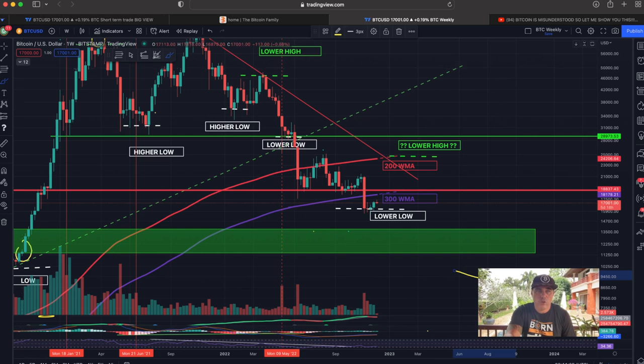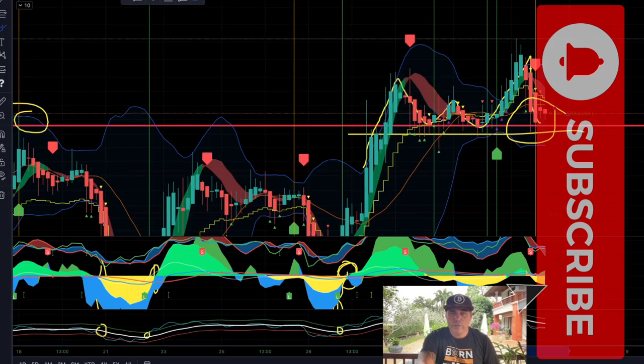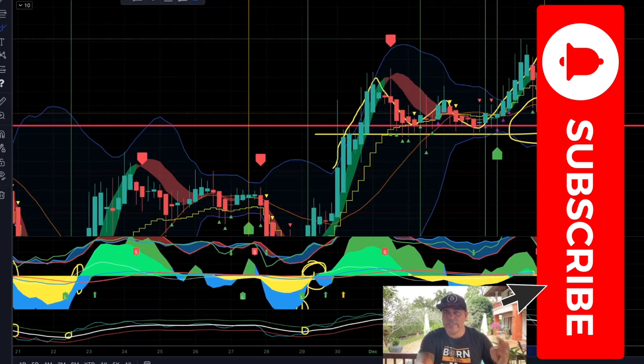If you need some help, you could use an indicator like the BAM BAM indicator, which shows you when to buy and when to sell. If you want to trade all of these charts, use the links down below my video.